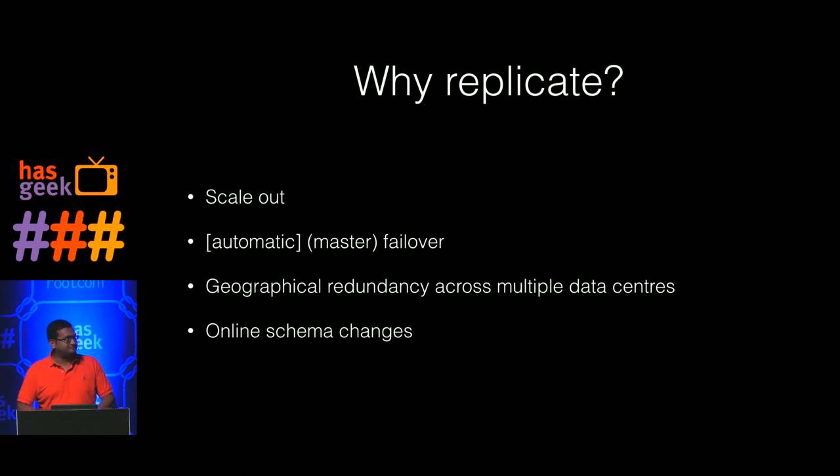So why replicate? The easy reason is to scale out. A lot of people think of master-slave as a way to have more read capacity. Today, with global transaction IDs, you could have multi-master setups for better write scale-out as well. Then there's failover — when your master goes down, you want to fail over to the most current slave, and that slave should become the new master. You may want this to be automatic or manual.